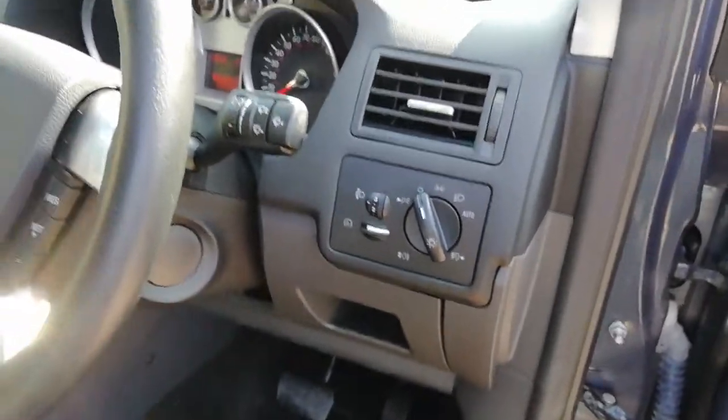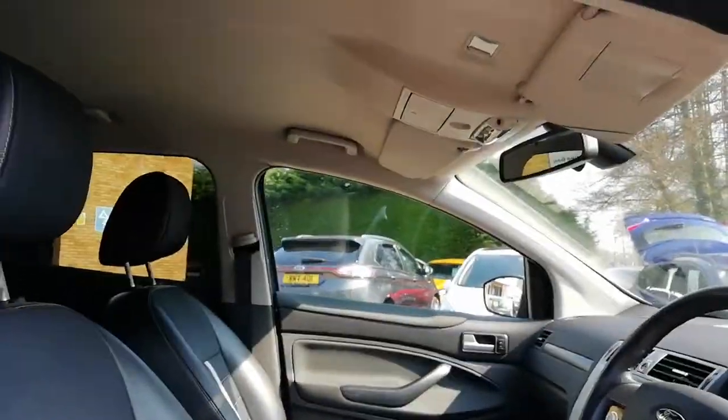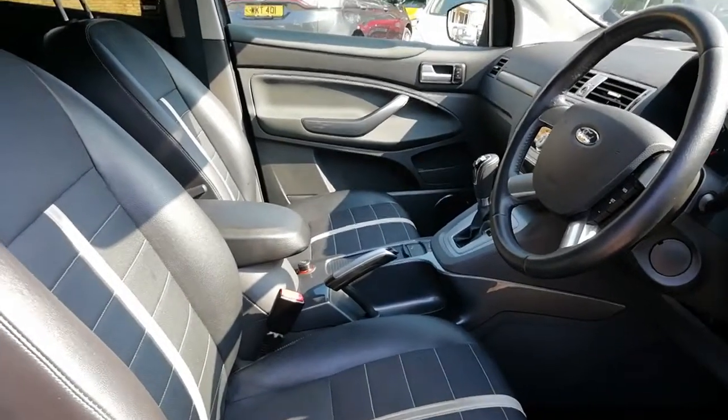Automatic lights and wipers, all the fabric headlining and steering wheel in very, very good order.